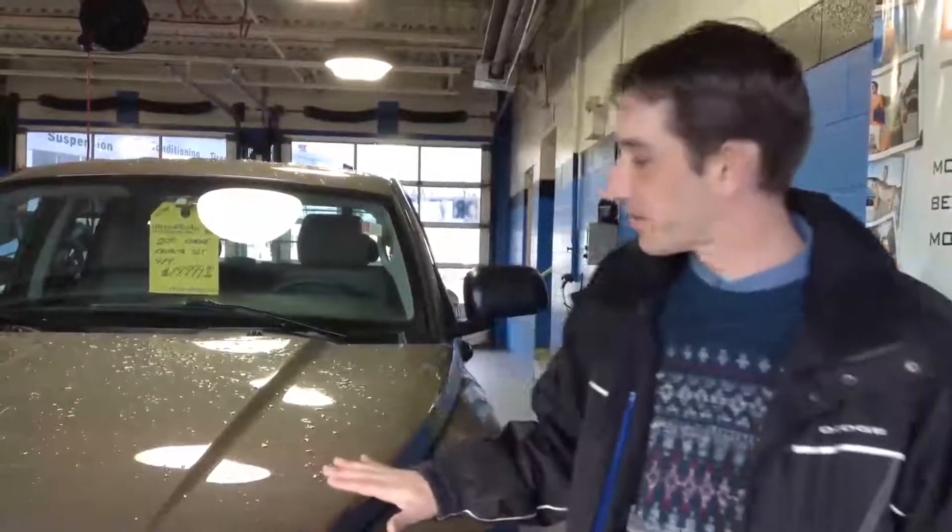Good morning, my name is Alan and I'm a sales representative with Ottawa Dodge. Today I'm here to talk to you about this lovely 2010 Dodge Dakota SLT 4x4.